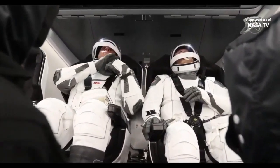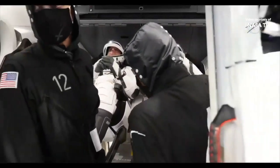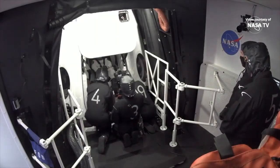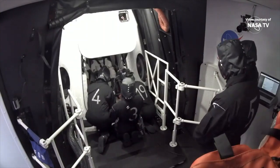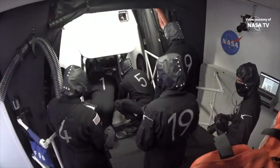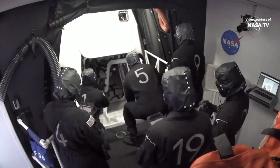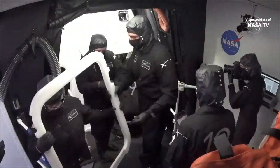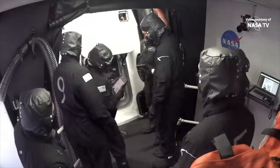SpaceX, Dragon — we're ready for seat rotation. Copy, ready for seat rotation. We will report when initiating. Dragon, SpaceX — we are initiating seat rotation. Copy. Dragon, SpaceX — we are commencing health check for the launch escape system. Expect momentary flight computer state change followed by transition back to pad hatch closed. Copy that, Jake.